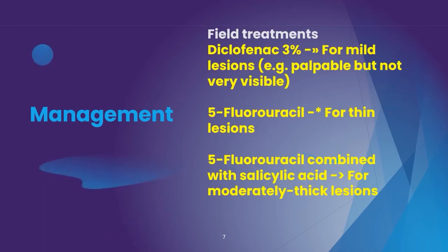For field treatments, you can use diclofenac 3% for mild lesions — for example, palpable but not very visible lesions can be treated with 3% diclofenac sodium.